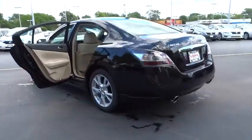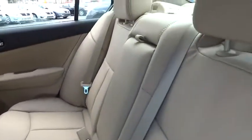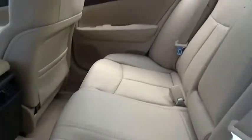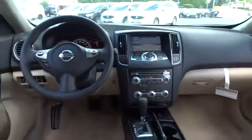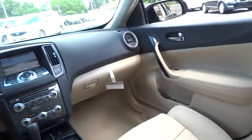Here are some of this vehicle's great options: stability control, traction control, steering wheel audio controls, anti-lock braking system, power passenger seat, power steering, driver airbag, aluminum wheels, four-wheel disc brakes.